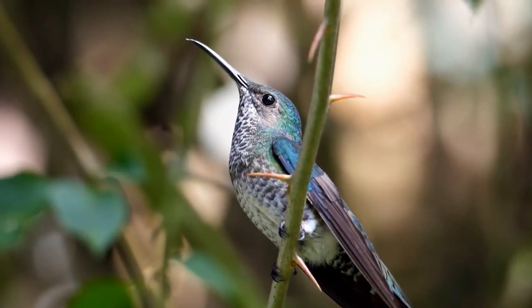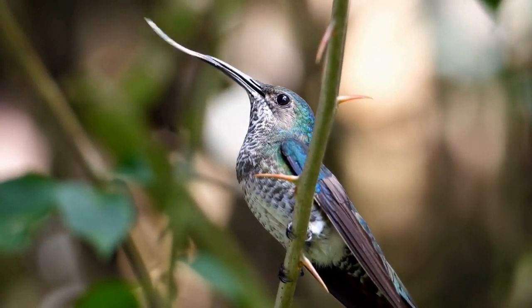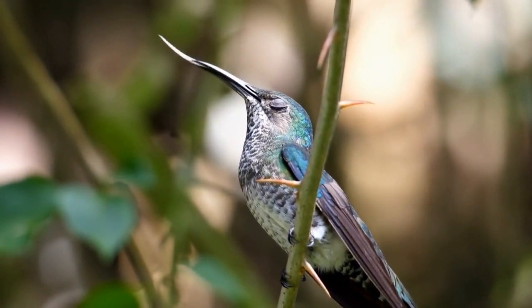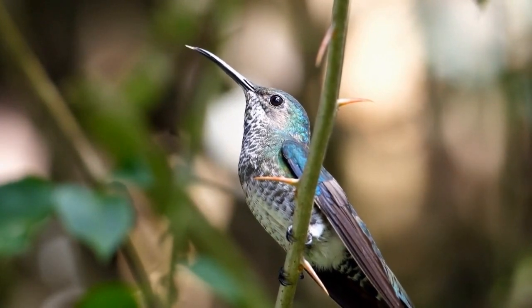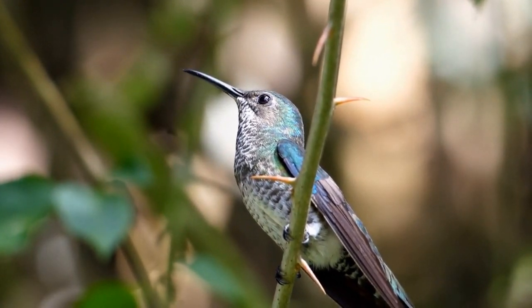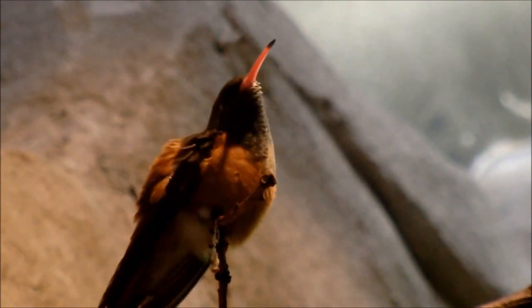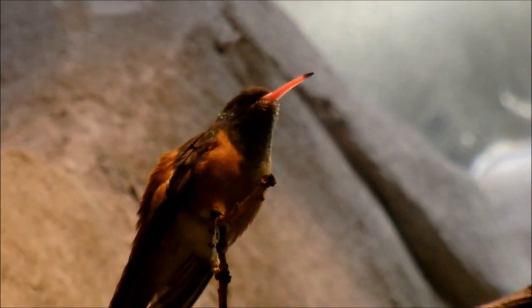This high-calorie diet provides them with the energy they need to keep those wings flapping at breakneck speeds. But nectar isn't the whole story — for a balanced diet, hummingbirds also indulge in a bit of insect and spider cuisine, which provides them with necessary proteins.